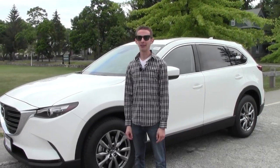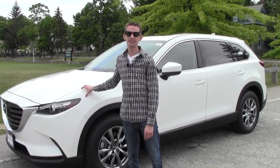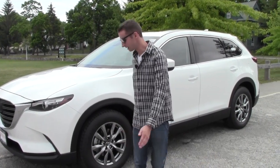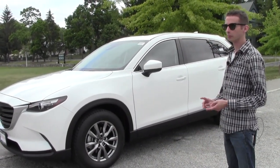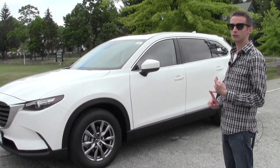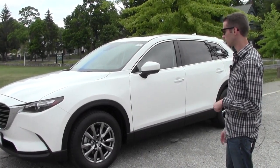Hey everyone, Hollis here from Grappone. Like I promised, today we have the new 2016 Mazda CX-9 and it's a vehicle I'm quite excited about. We have the Touring model here — it's the second one in the lineup. There are four different trims available: Sport, Touring, Grand Touring, and new this year for Mazda is Signature. We'll get to talking about that one a little later.